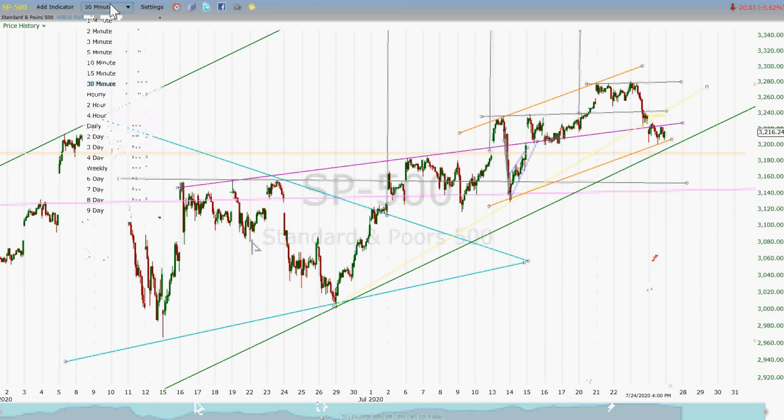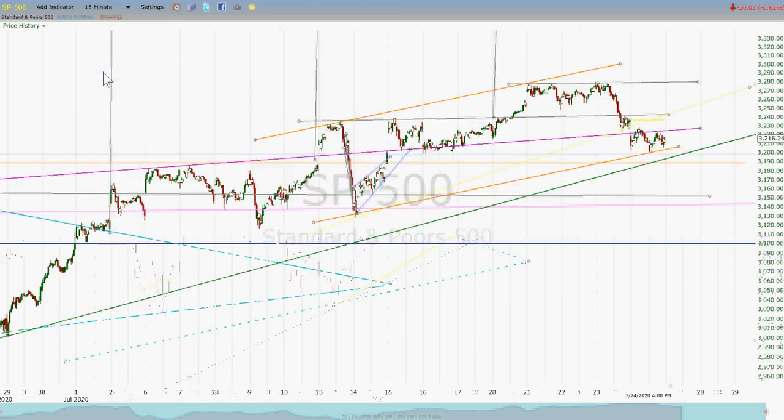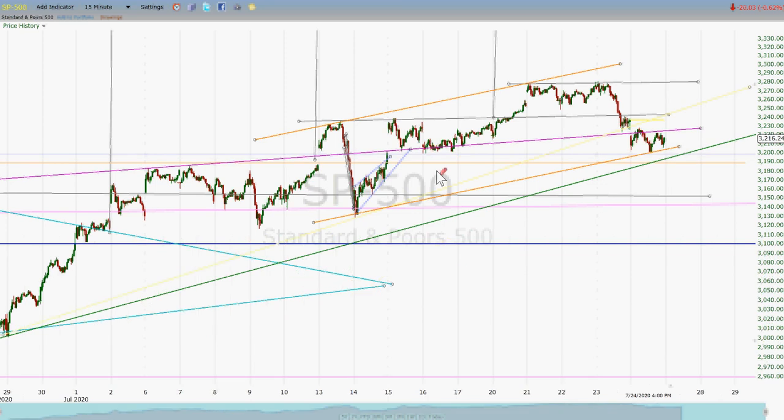One other thing I want to point out: we had that gap up on the 15th, and it looks like that's about where we started to get some support last Friday, right at that gap level. It doesn't look bad. I'm a little disappointed — I really wanted us to bounce on Friday instead of being down again. But I just don't think this chart looks that bad considering where we've come from. I think it looks actually pretty good.